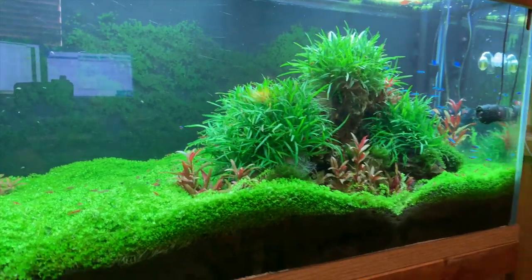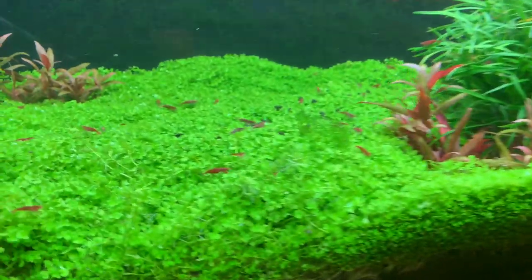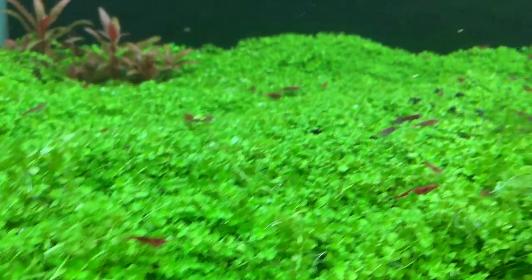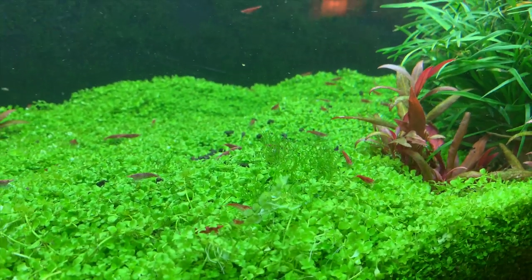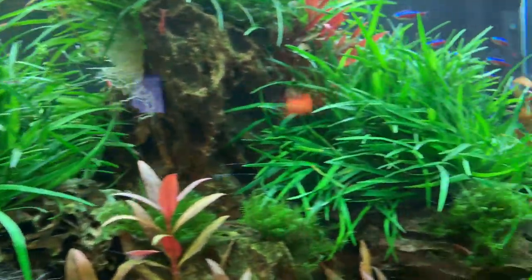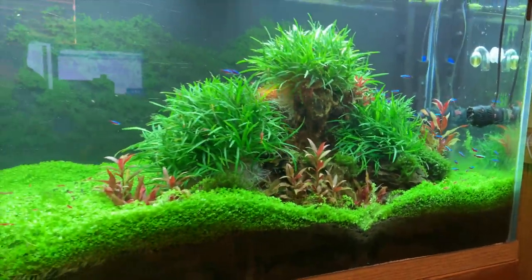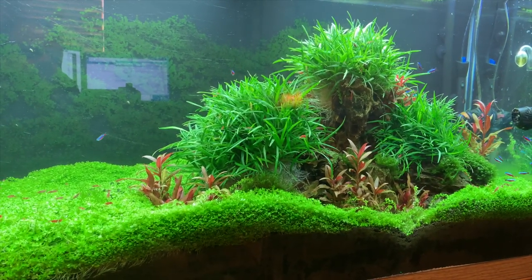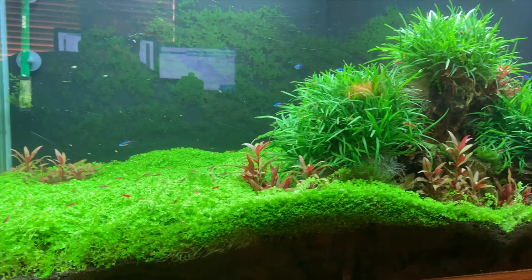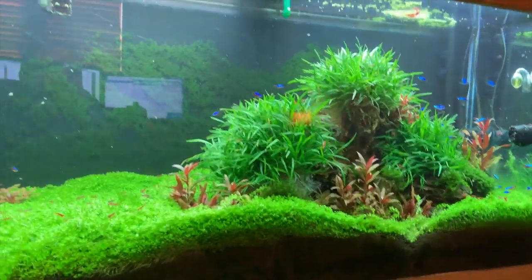Over here we've got the 90 gallon planted tank — doing well, real lush. Added a bunch more shrimp recently and I'm looking to still add more. You can see a bunch of red cherries here. Got those from Flip Aquatics — high quality shrimp that Rob at Flip Aquatics sells at a really good price. He's just really got it going on. Shout out to Flip Aquatics — if you are not familiar, check out the Flip Aquatics YouTube channel and also their website. They sell all sorts of really good shrimp and nano aquaria type stuff.